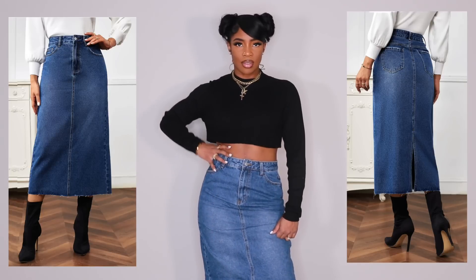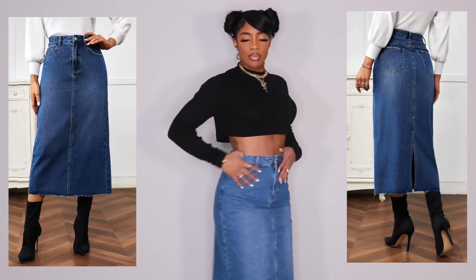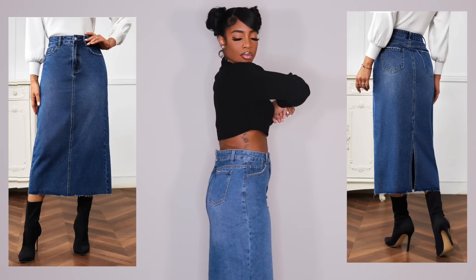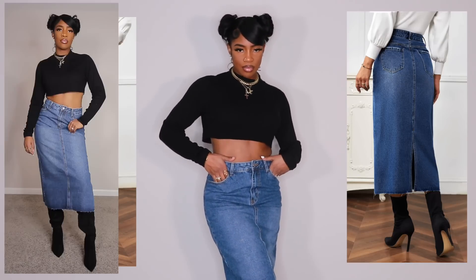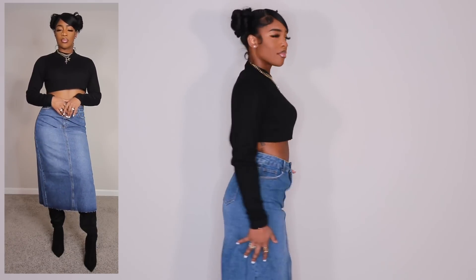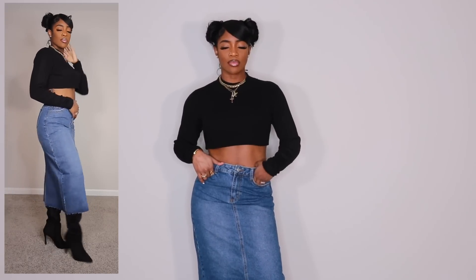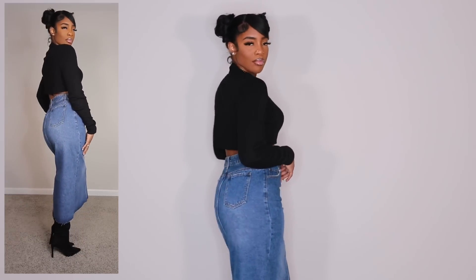Next we have another denim skirt — this one is a dark wash, nothing too going on. It does have a slight slit in the back just to make it easier for walking. The waist is the same story — not as bad as other items but I do wish it were a bit more tight to give me a little more shape. That's an easy fix though. I've been doing it with the denim skirts lately — I have gotten so many. I really love the denim skirt trend.